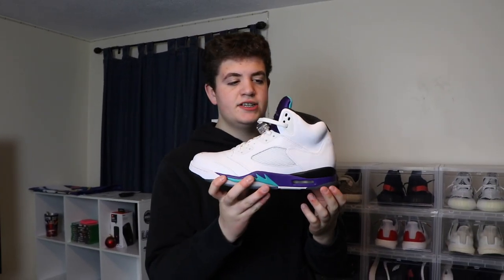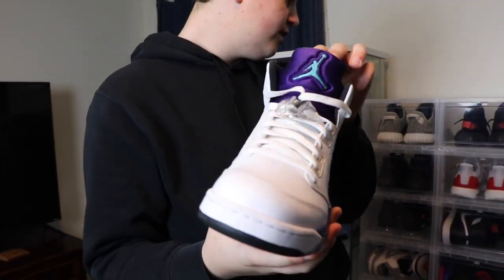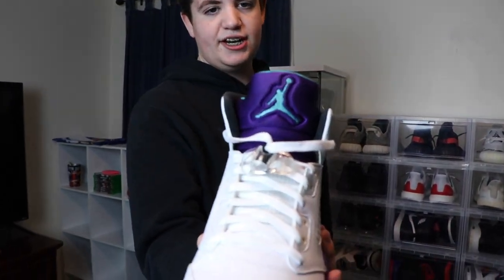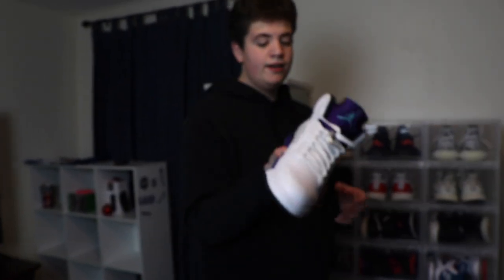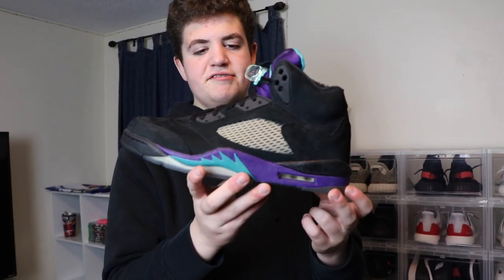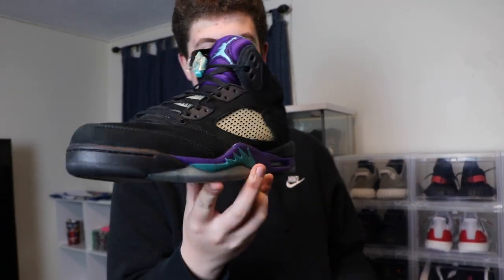Right here we got the Grape 5s. Really, really nice colorway — I love Jordan 5s. Look at that tongue. I love the purple tongue and the teal interior right there. I got these at Boston Got Sole, like the most recent event, for $160. Then right here to complete the little set, the black Grape 5s. Honestly might be even better than the white ones — so clean and dead stock. I got them on Black Friday.